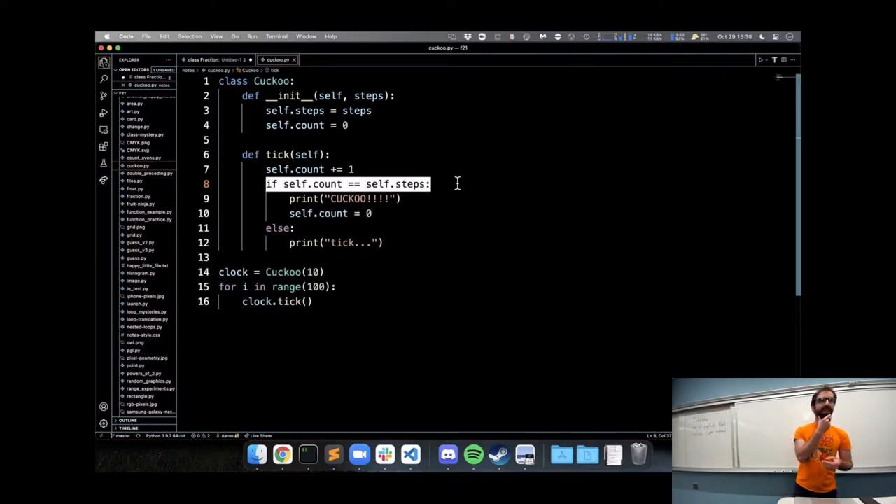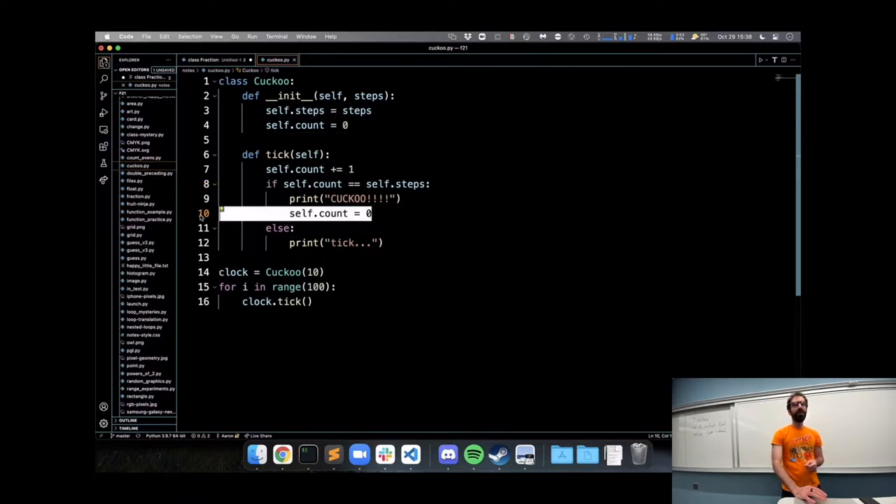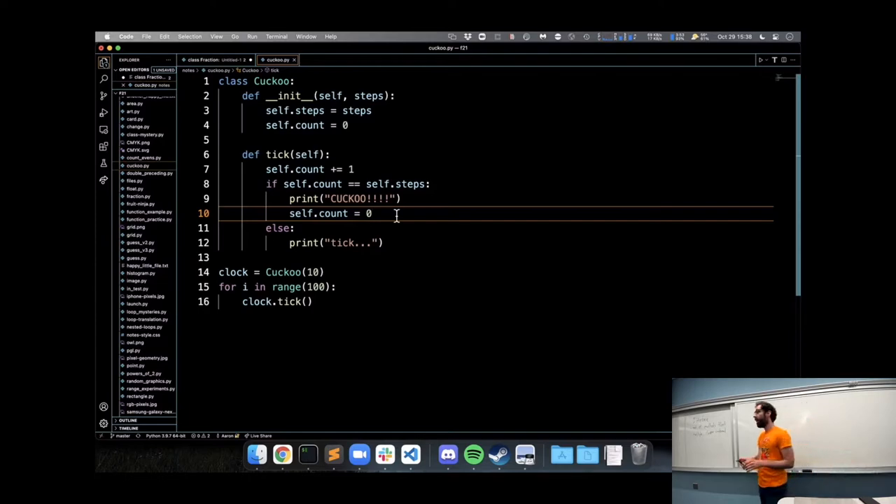The elephant class needs to do something similar — it has a number of steps and should keep track of how many times it has gone in its current direction. When it has gone a number of times equal to the steps, that's when it should start moving in a new direction. The count resets to zero each time. You could use if statements or make a list of the four directions and use the steps as an index into that list — there are different ways, but this steps-and-count approach is the basic idea.